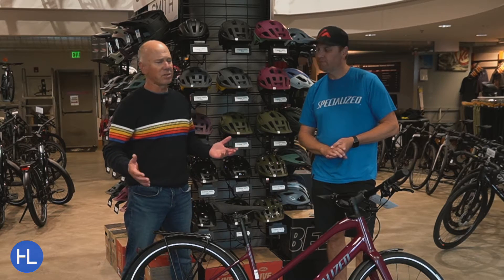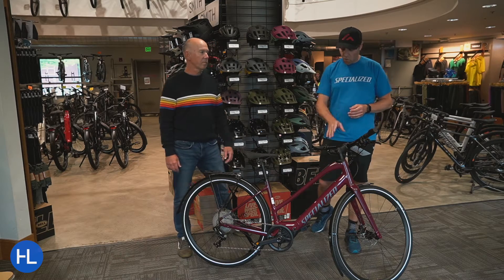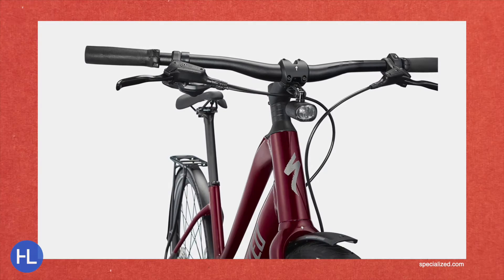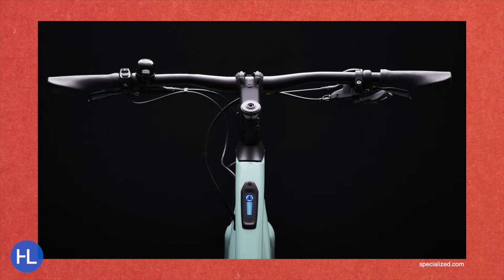Specialized has one of the best in the business in terms of their engines. They are one of a kind — built solid, built for performance. And getting to the SL, they're built to be light.